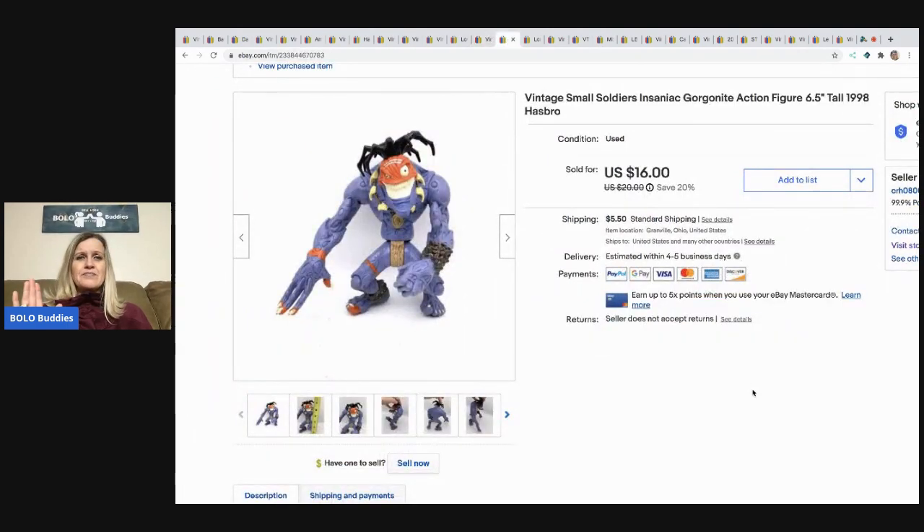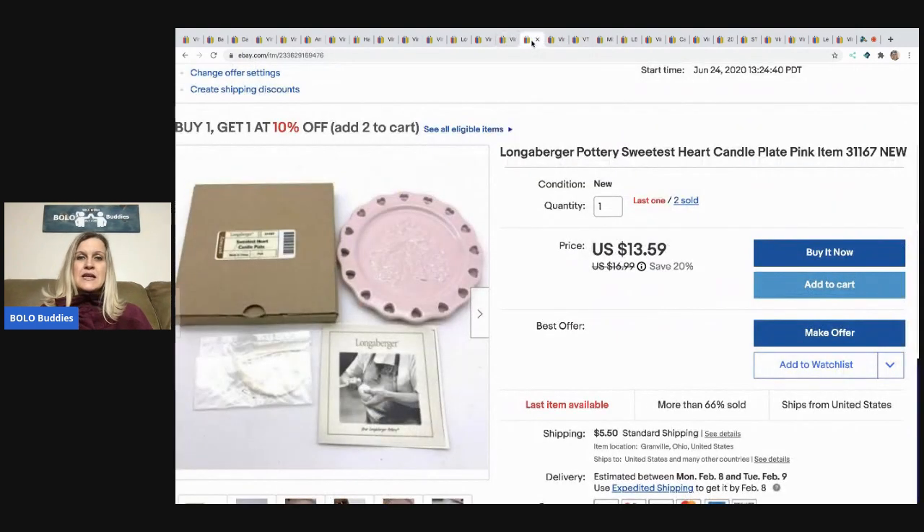This is a vintage Small Soldiers action figure. Small Soldiers have a following and I've done really well on them — I had no clue what they were when I picked them up at a garage sale in a big tote of toys that sat in my basement for over a year. I finally listed the whole tote. Search eBay for the different ones — they're not huge money but they're great bread and butter and sell quickly.